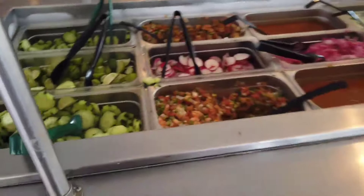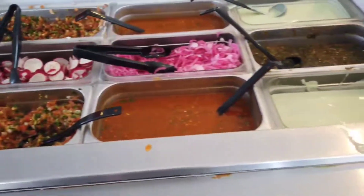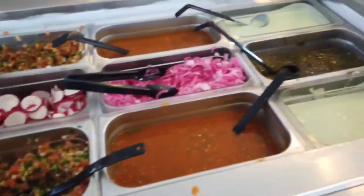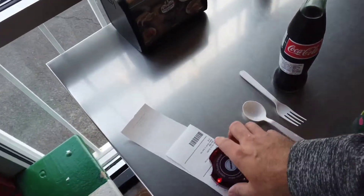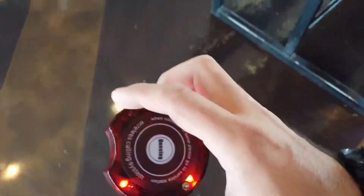Right up here they have an authentic salsa bar with fresh limes, cucumbers, radishes, pickled onions, and lots of different salsas too — we are definitely going to be trying this out. They also have the beacon system for calling your food, which is brand new here.